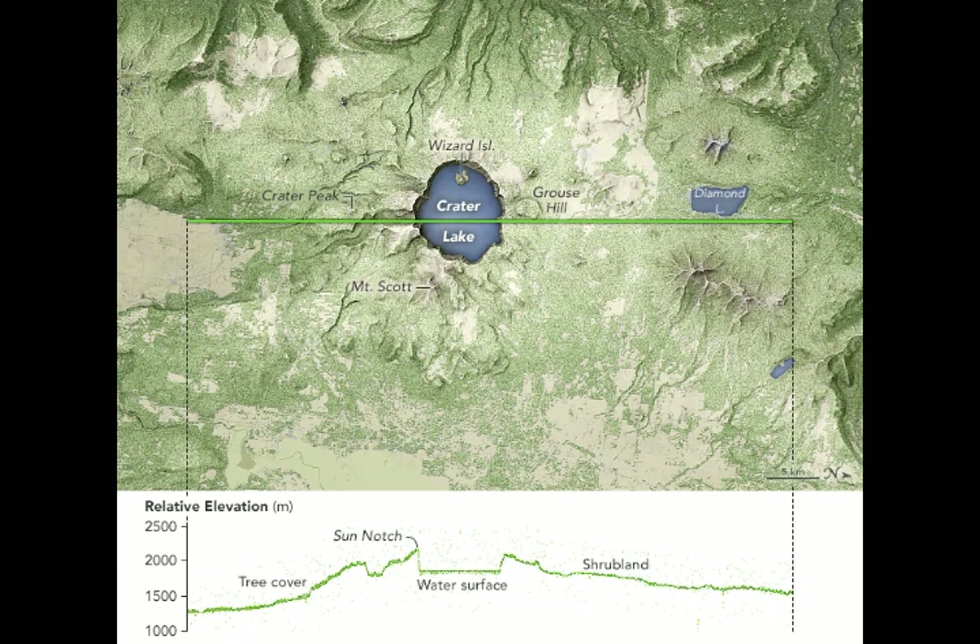Moving from left to right, or south to north, you can see the elevation increasing greatly and then more steeply up the flank of the volcano. The smaller-scale bumps are mostly treetops. Where most satellite images offer a two-dimensional view of the land cover, ICESat-2 provides a third dimension, which is tree height.